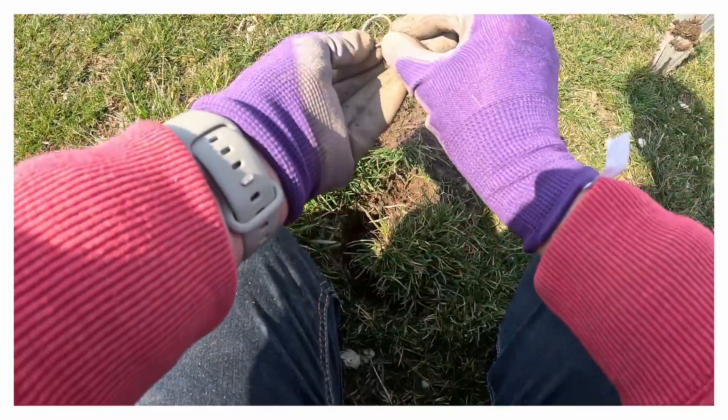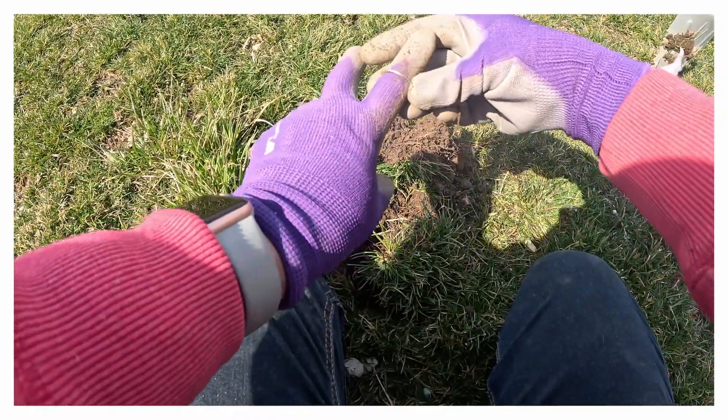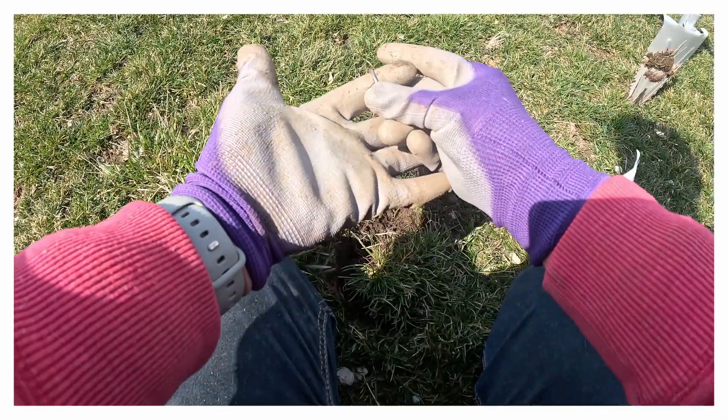Whoa, baby. Back that train up. This isn't a finger ring. In fact, it's actually a toe ring. My first find of a toe ring ever. How cool is that?